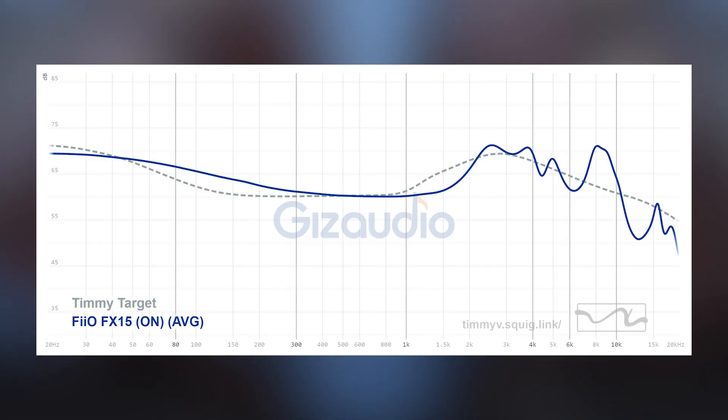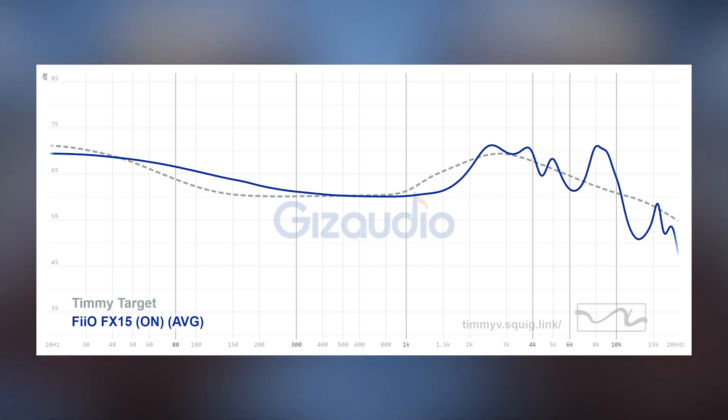So the tuning of the FX-15 is a very strange one. It's a V-shaped signature through and through, but it has the mid-range recess in a different place than you would expect. Normally a mid-recess is in the lower mid-range, but in the FX-15 it's in the upper mid-range. Now what this does is it makes vocals feel very far away, especially female vocals. For male vocals it depends — if their voice is deeper maybe you don't feel the effect as much, but if male vocals are a little bit higher in their tones then they also feel pretty far away.